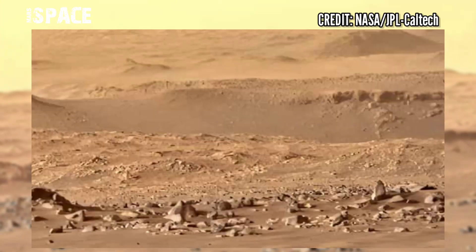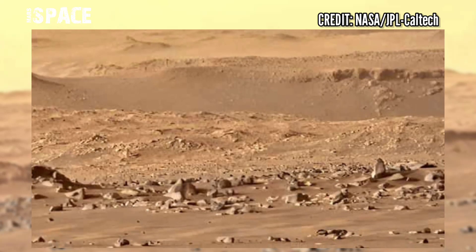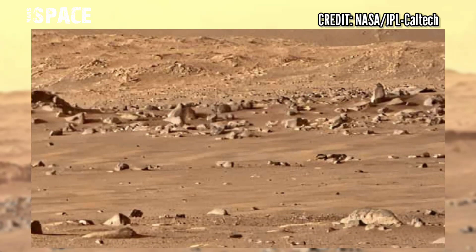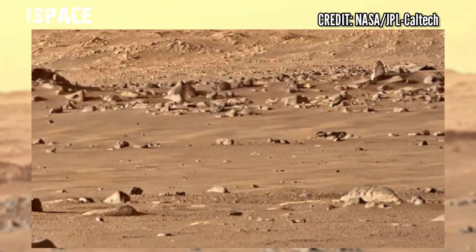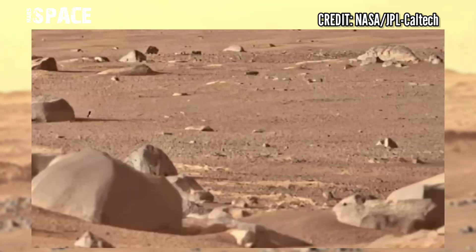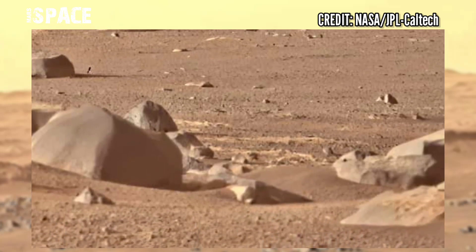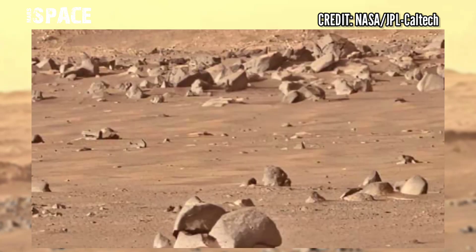Mars rover released its extended video footage of the Mars surface. Here is a new video from NASA's Mars Perseverance rover. The Perseverance rover acquired these images using its left Mastcam-Z camera. Mastcam-Z is a pair of cameras located high up on the rover's mast.